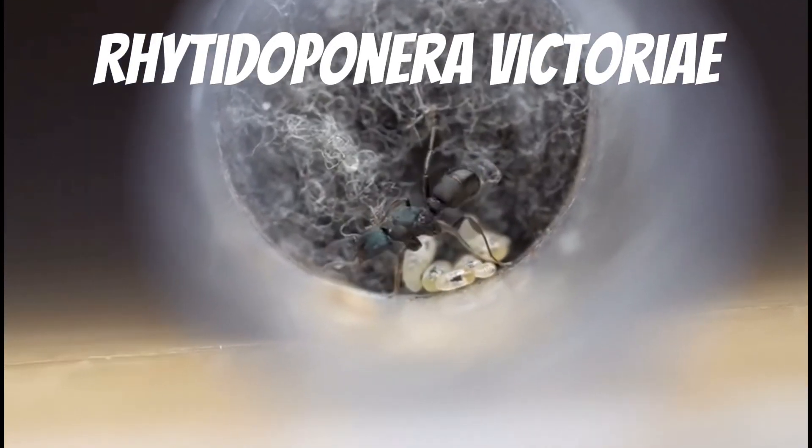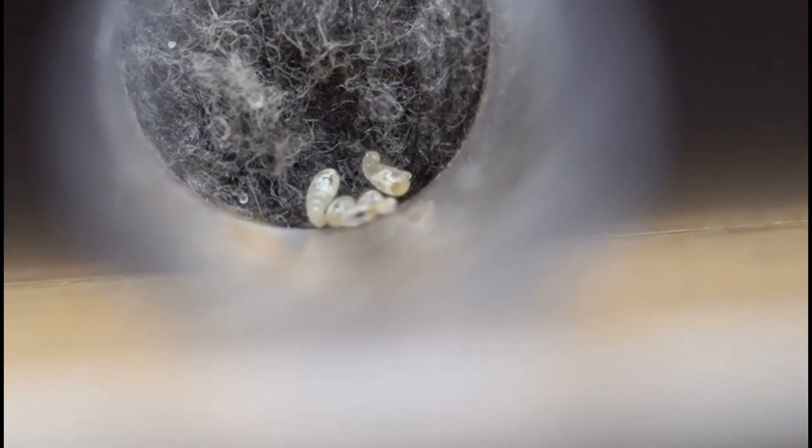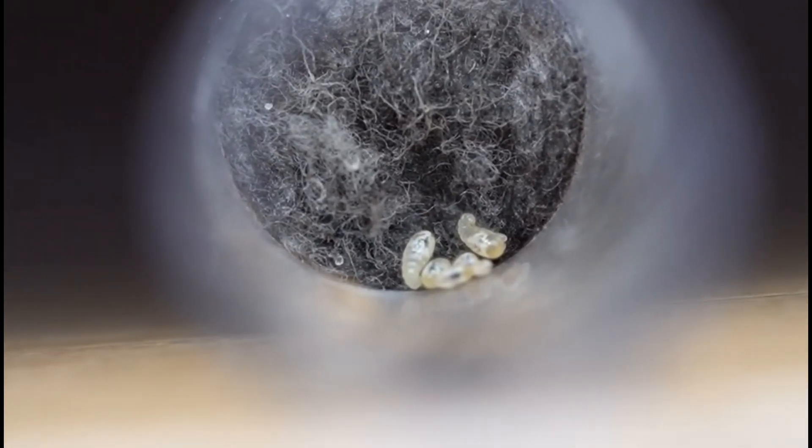Lastly, we have the Rhytidoponera victoriae. These small ants are a very placid species and are often left alone by larger ones. As we have mentioned previously, we have observed them entering the nest of Myrmecia nigrosincta and being left unharmed. This makes them a great species to add to terrariums — not only are they generally left alone, they are also great scavengers, eating any scraps left by other creatures.